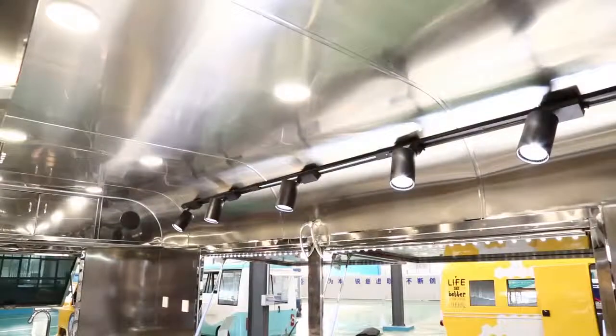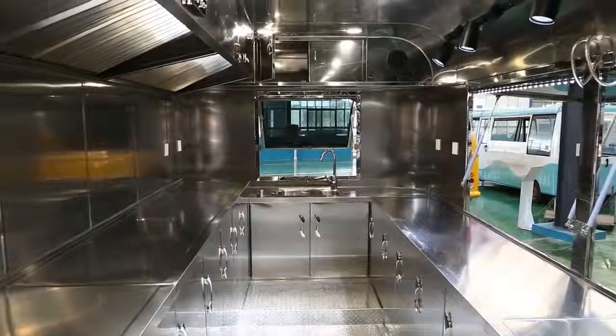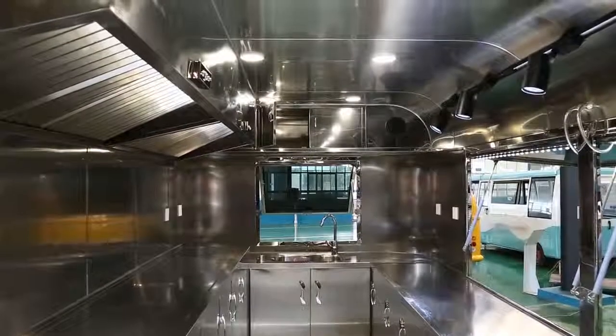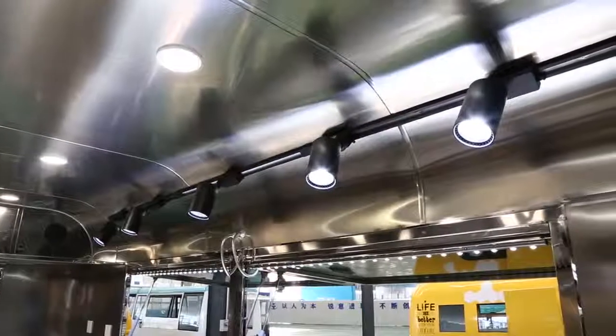The Airstream food truck can be used for a beer bar, food, ice cream, holiday, salon, nail, photos, and many other fields.